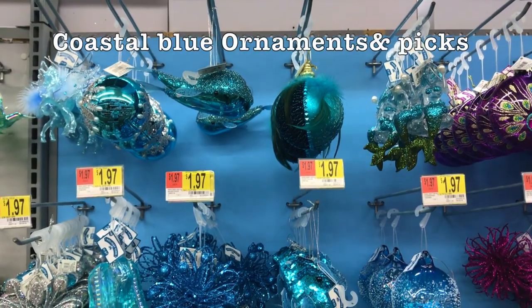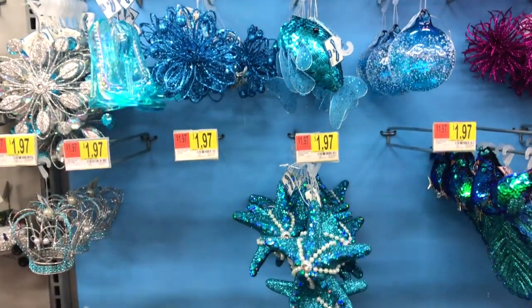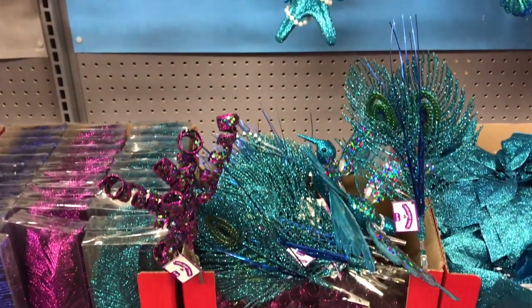I also really like these blue coastal themed ornaments and picks. For anyone that's doing a beach themed tree, Walmart is your spot. They have a lot of cute little ornaments to create a beautiful tree.